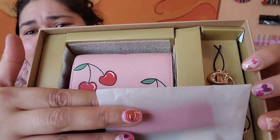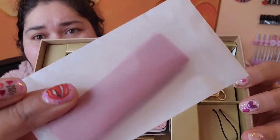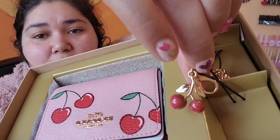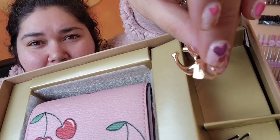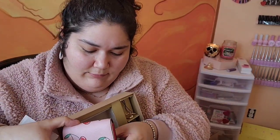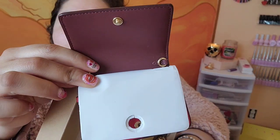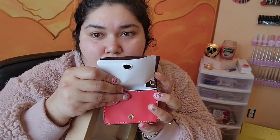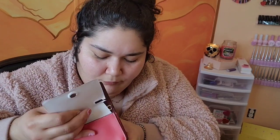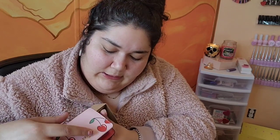Isn't that adorable? It comes with a little strap and two charms — a cherry charm and the Coach logo — and this is just a cute little baby wallet. You can carry your cards in here, maybe a little tiny lipstick or lip gloss.